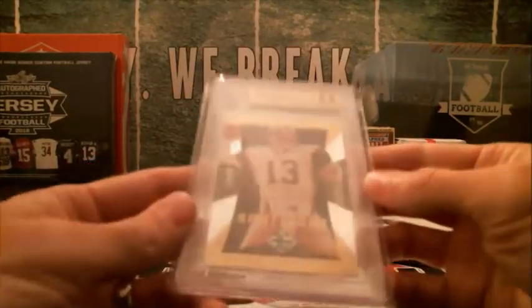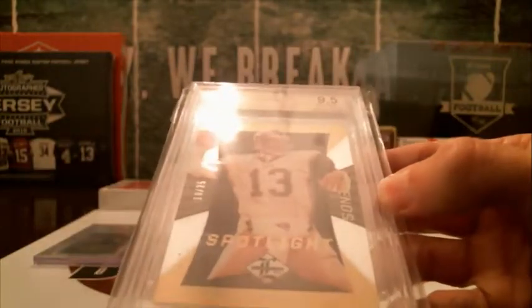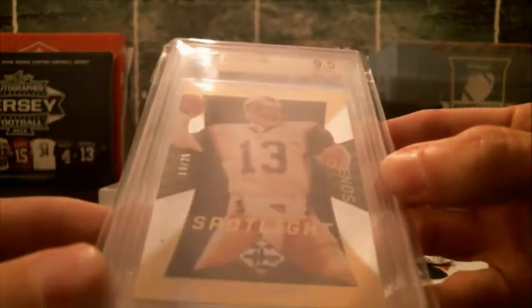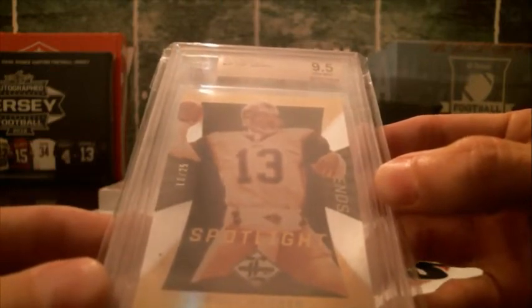Another low number — 2013 Limited Gold and it's Kurt Warner, number 10 out of 25 for the Rams. So the Rams will be Edward.